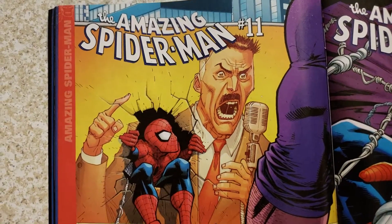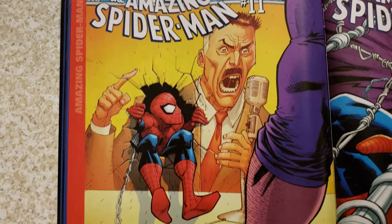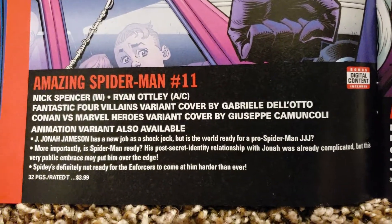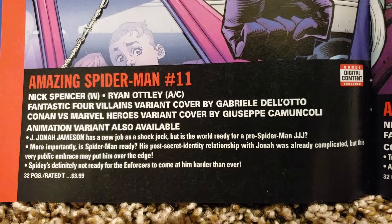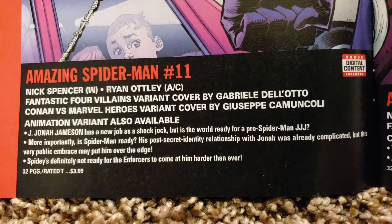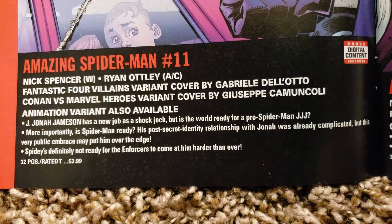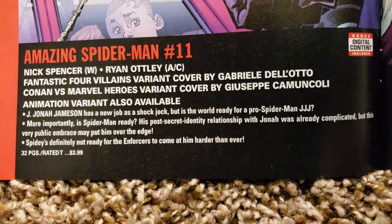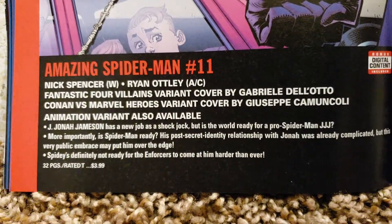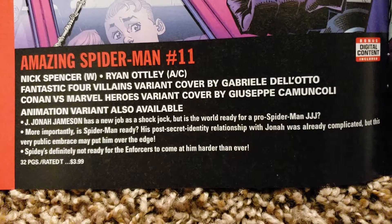I love this artwork — Ryan Otley. I'm glad he's doing this. This is Spider-Man number 11. Nick Spencer's still writing, Ryan Otley's doing the art and cover. Fantastic Four variant cover by Gabriel D'Otto. Conan vs. Marvel Heroes — Giuseppe Camuncoli, I love his artwork, like when he did Green Valley for Image Comics. He's now doing Darth Vader for Marvel. Animation variant also available. 32 pages, $3.99.